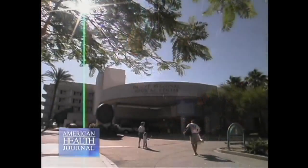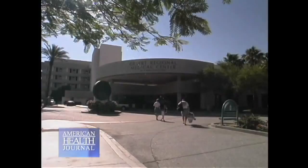Allergies can make you sneeze, make your eyes itch, or block your nose. We spoke with Dr. Michael Gatto of Desert Regional Medical Center in Palm Springs about what can be done for nasal blockage from allergies and from other causes.